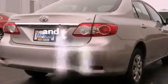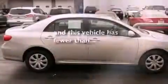Additional features include an anti-lock braking system, side impact airbags, a split folding rear seat, and a rear window defroster. This vehicle has fewer than 39,000 miles on the odometer.